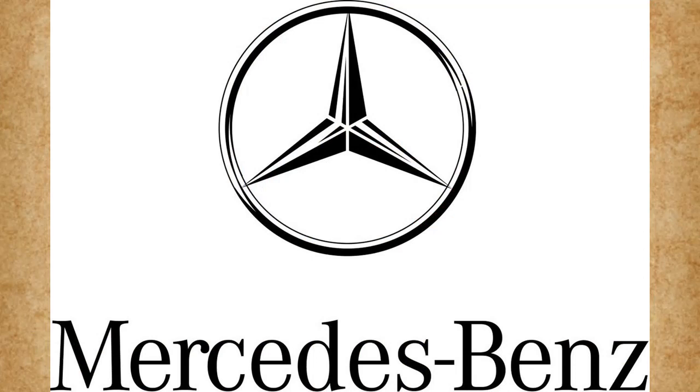Quick side note: it was a wealthy investor who bought several of Carl's vehicles, and then offered that he would continue buying more and help promote the vehicle if he named the new one after his daughter, and subsequently the company. His daughter's name, of course, was Mercedes.